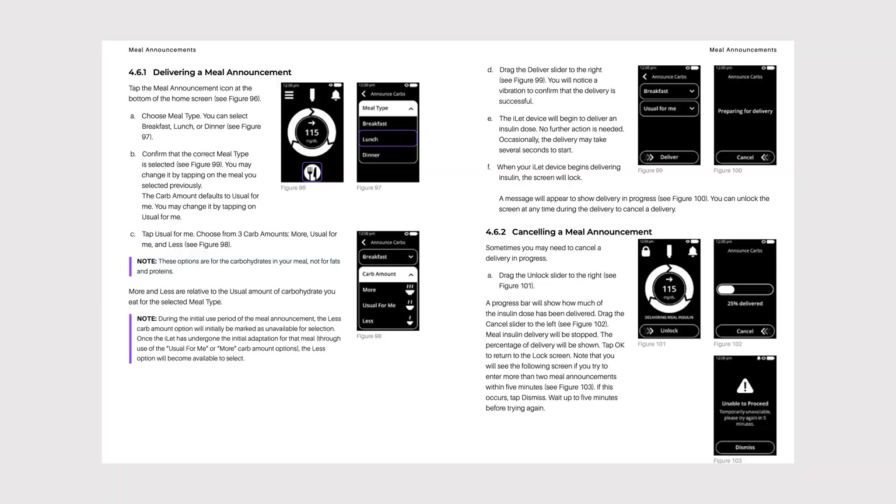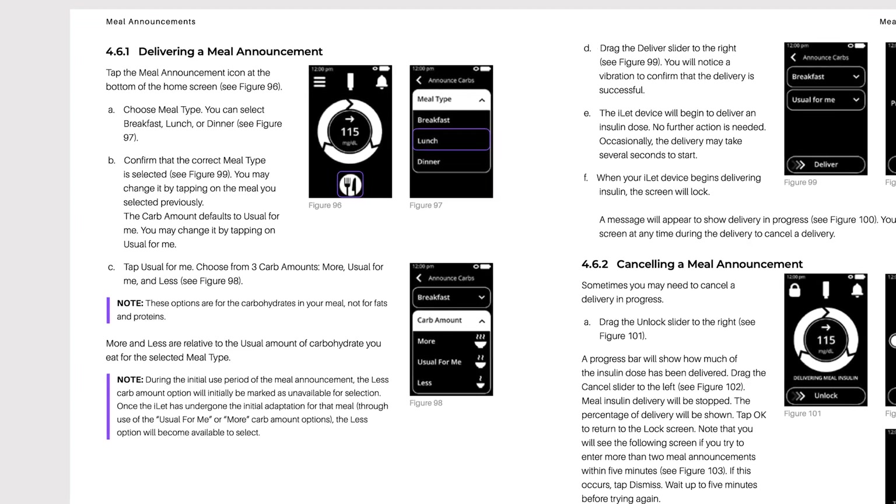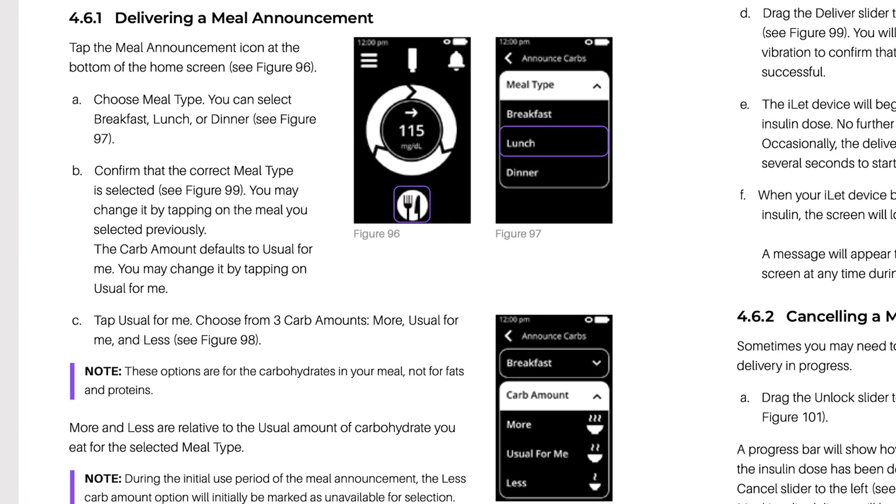The pump continues to learn all about you — your eating habits, your activity — and gets better and better. Aside from weight, you do need to put in some information when you're eating, and this is very simple. It is not carb counting. So what you'll do is say what meal you're eating: breakfast, lunch, dinner, and I'm guessing snacks — I don't see it on the device manual, but there's got to be a snacks area, and I'm very curious.